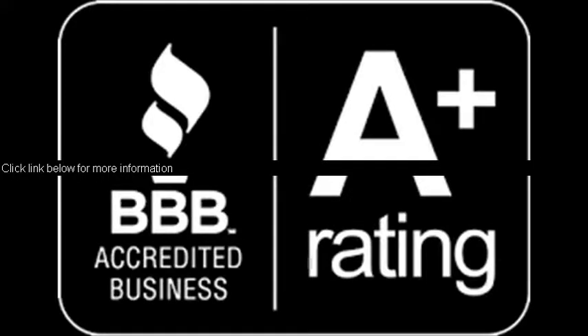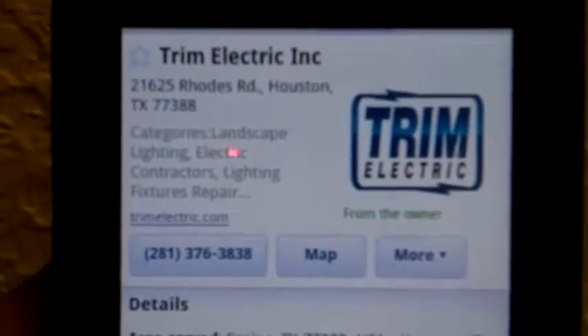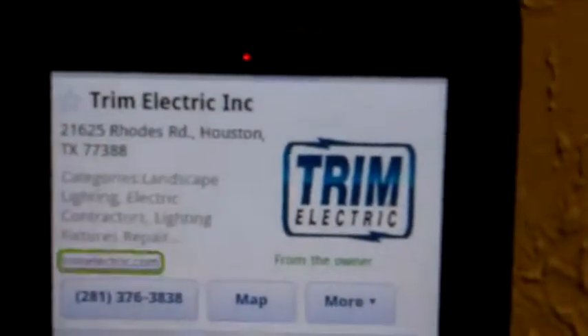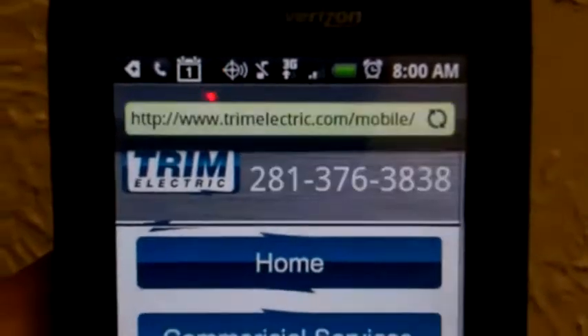Click link below for more information. Trim Electric has recently set up a mobile website. Basically, if you click on any link for Trim Electric, it'll go immediately on your mobile phone to the mobile site.